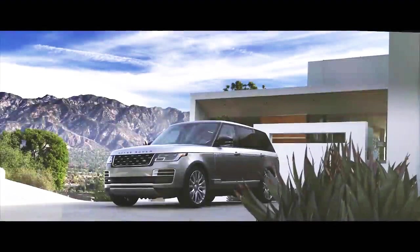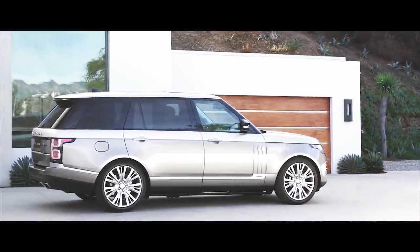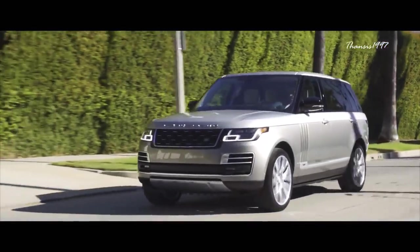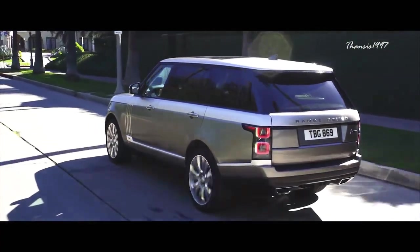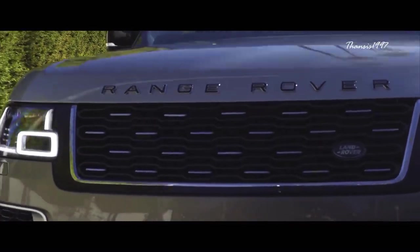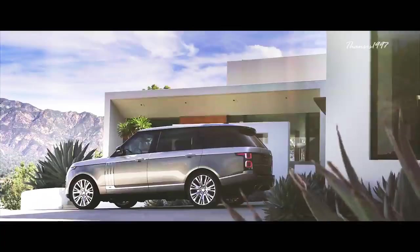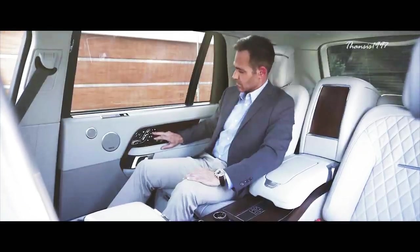Range Rover SV Autobiography Dynamic. The 2021 Range Rover SV Autobiography proves once and for all that it can also be a top contender when it comes to luxury. This new model effortlessly blends peerless craftsmanship with the most innovative technology, producing a vehicle that makes every journey a study in luxurious travel. It features an adaptive air suspension, top-of-the-line safety systems, as well as nifty little touches that combine to make your stay in the SV Autobiography as effortless as possible.